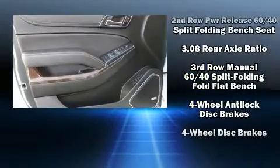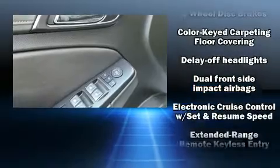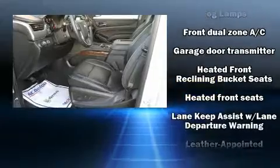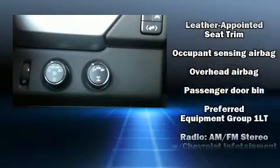Chevrolet ensures the safety and security of its passengers with equipment such as dual front impact airbags with occupant sensing airbag, head curtain airbags, traction control, brake assist, a panic alarm, and four-wheel disc brakes with ABS.